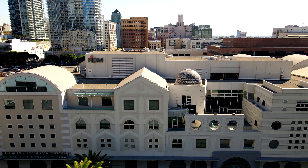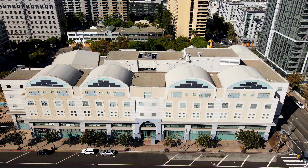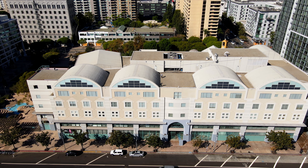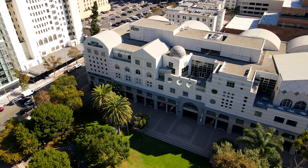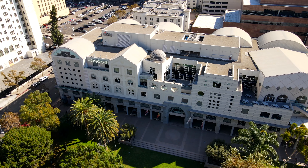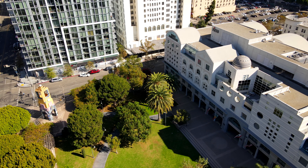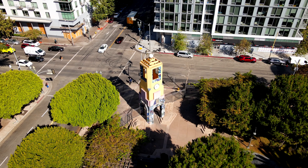Below is the Fashion Institute of Design and Merchandising, or FIDM for short, which is a private, for-profit college offering degrees in fashion, interior design, beauty, and graphic design. Notable alumni include beauty YouTuber Nikita Dragoon, rapper and fashion designer Lil Debbie, and 90s child actor icon Amanda Bynes. LA is considered the creative capital of the world due to its influence in film, television, fashion, music, and art. One out of every six people in the region works in the creative industry.